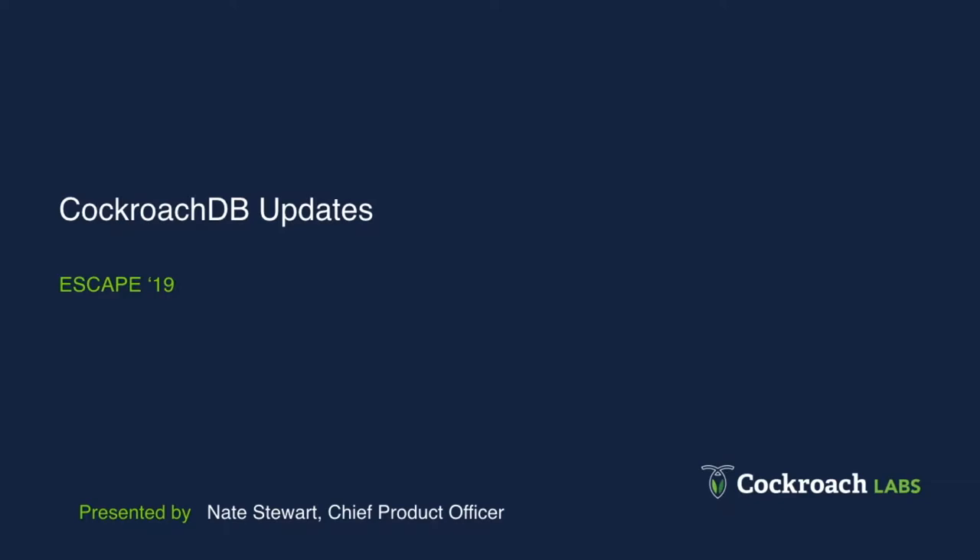Our Chief Product Officer, Nate Stewart, to stage to have a quick commercial about Cockroach Labs. Thank you, everybody. Good morning, everyone. I'm Nate Stewart, the Chief Product Officer at Cockroach Labs, and I want to share a couple exciting updates from CockroachDB.